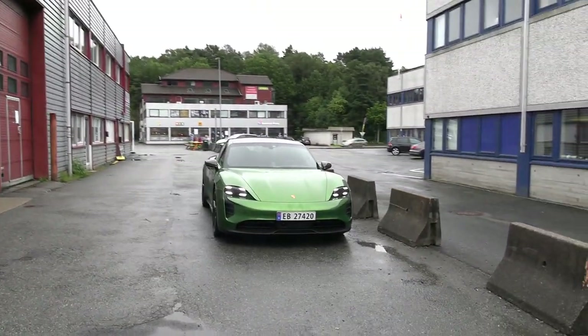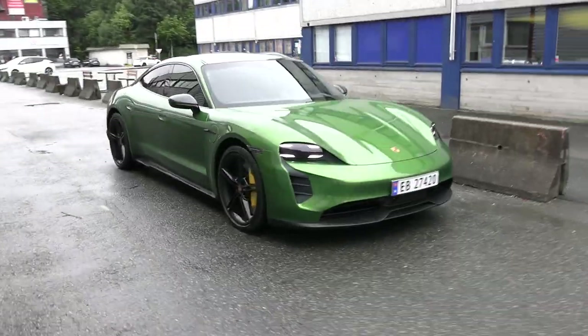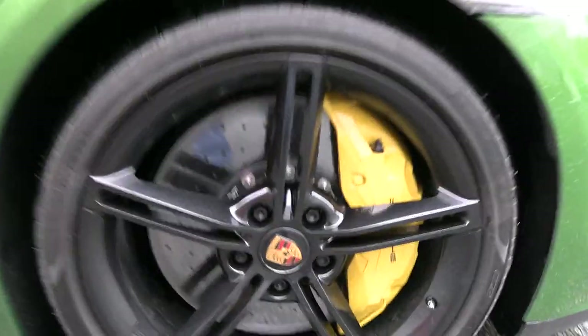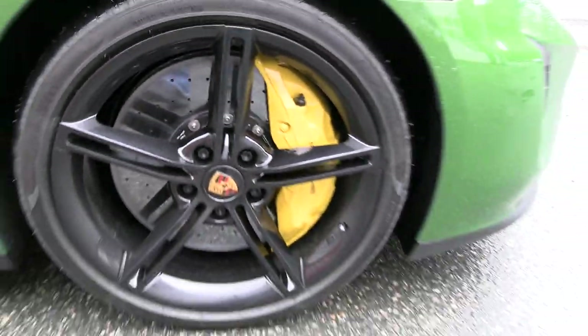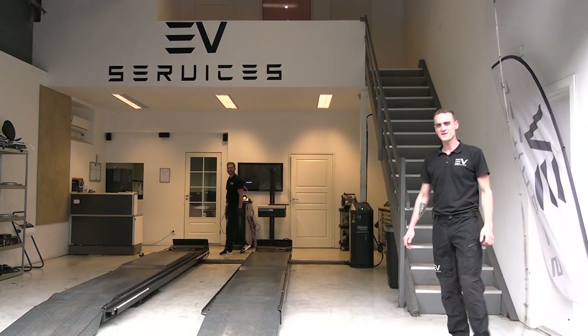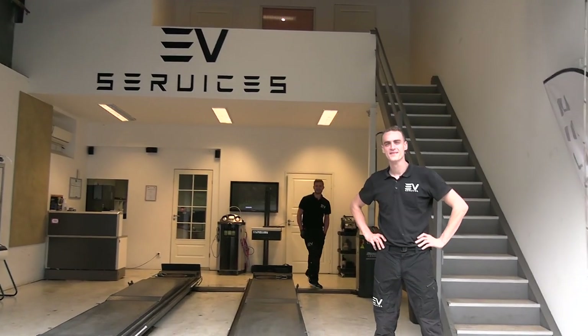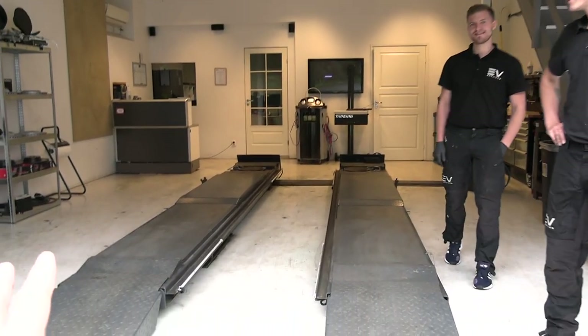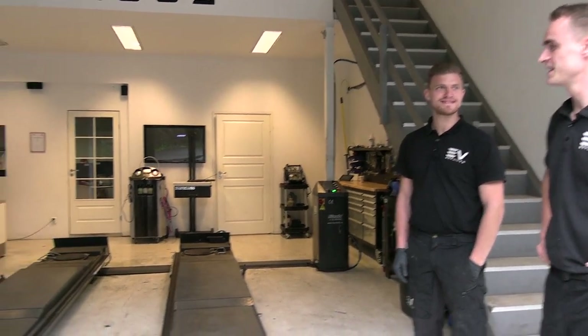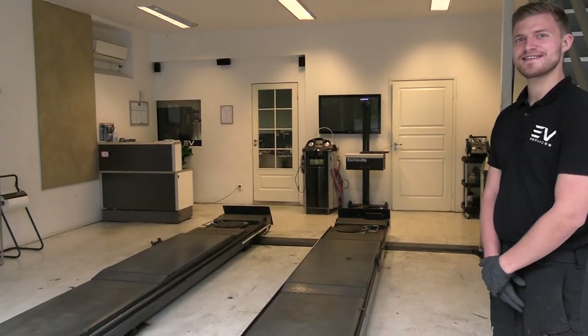One of the guys here drives a Taycan - I just have to show you: these are the ceramic brakes. They are freaking expensive but man do they look good. Anyway, we are here not for the Taycan, we're here for EV Services. I was actually expecting a bigger garage, but this is for now and it will grow big.